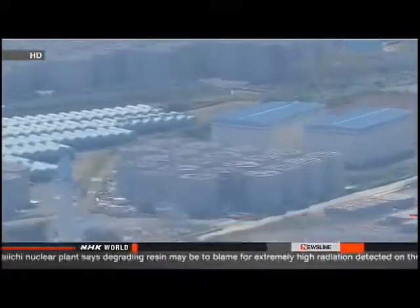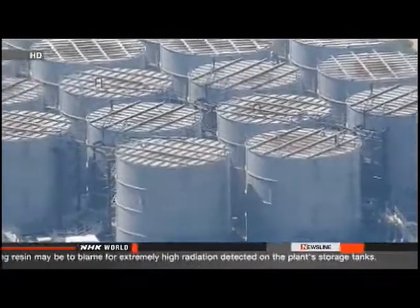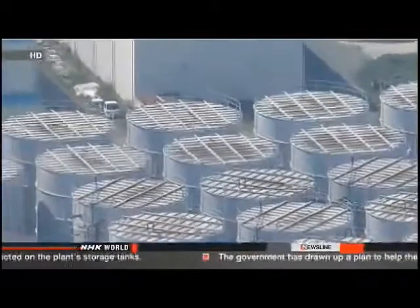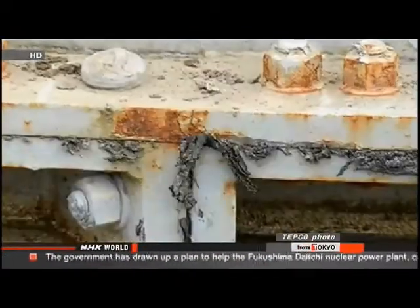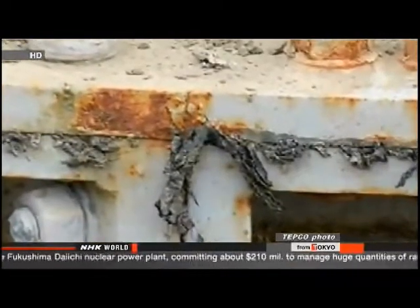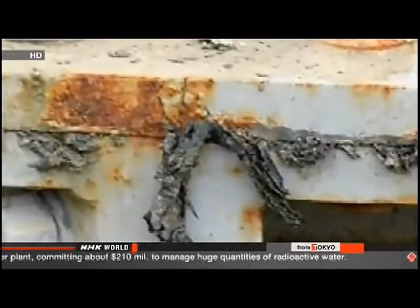They say the seals inside the tanks appear to have failed. Over the weekend, workers at the plant discovered high levels of radiation near the bottom of three of the tanks. The readings were highest where the tank's steel plates are bolted together. Workers then noticed that resin was pushing out from inside. The resin is used on the tank's inner seams and expands when soaked with water. TEPCO officials believe wear and tear caused the resin to extrude from the joints, and say there's no sign that any water has leaked out, with radiation levels not high on the ground beneath the tanks.